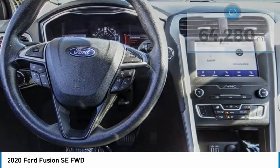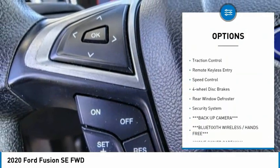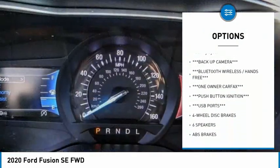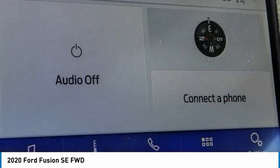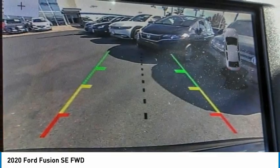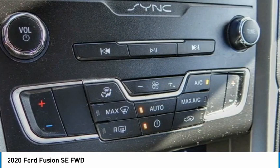Here are some of this vehicle's great options: rain-sensing wipers, electronic stability control, alloy wheels, brake assist, traction control, remote keyless entry, speed control, four-wheel disc brakes, rear window defroster, security system. This beauty will make even your house keys jealous. Drive it today.